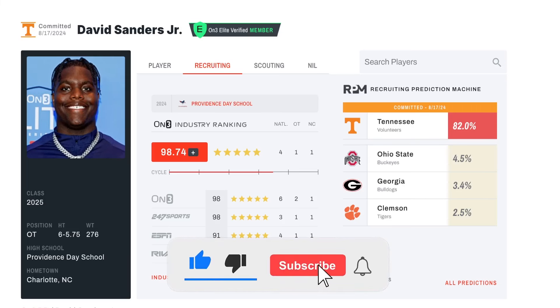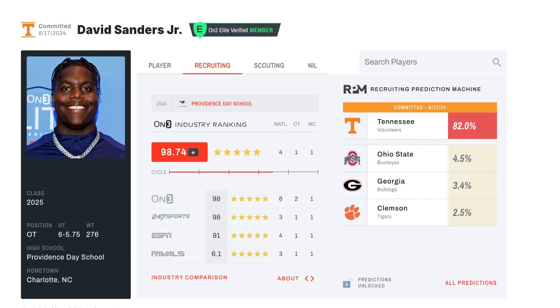Welcome back to the Blue Chair Breakdown. I'm your host, Bull. In today's video, we will be breaking down the film of David Sanders Jr., listed as 6'6", 276 pounds from Providence Day School in Charlotte, North Carolina. He is rated as the number one offensive tackle and offensive lineman in this class. He's a star, he's a stud.